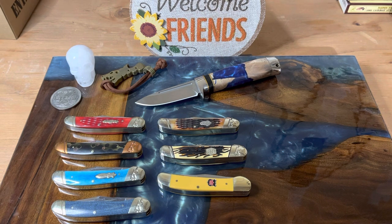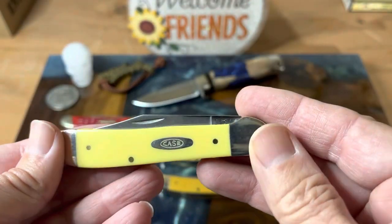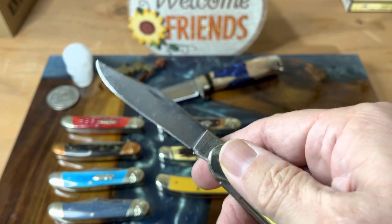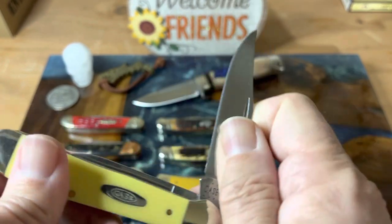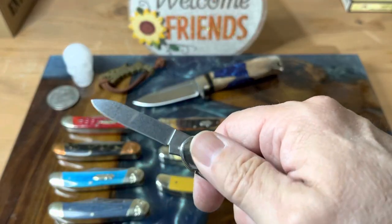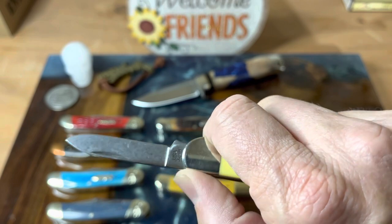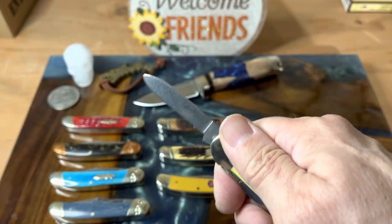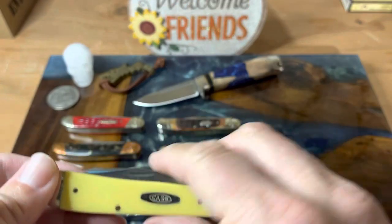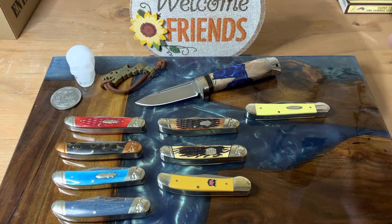Case had these knives for their 2021 vault pattern. So of course I had to get one in their yellow Delrin. And all of these are the same — you have the clip and then they have this really awesome pen blade on the other side. Really nice long pen blade, one that you can definitely get a lot of work done with. I love these. I wish they had these in the catalog all the time. I'm so happy with the Case Copperheads.